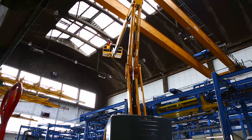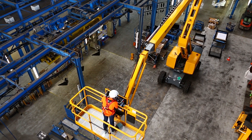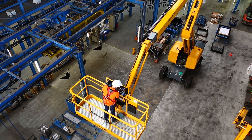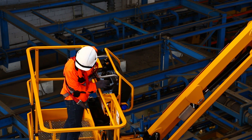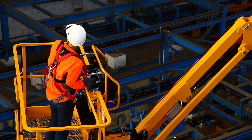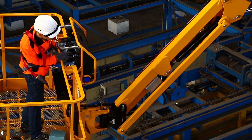Working at heights with MEWPs requires full and constant attention from drivers. According to the IPAF, an organization which promotes the safe and effective use of powered access equipment worldwide, entrapment is the third cause of fatal incidents.